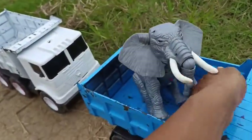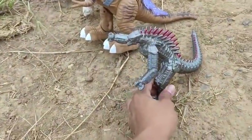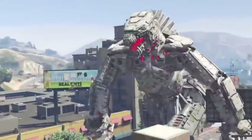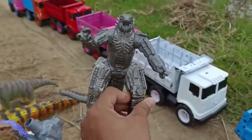Kita masukin ke dalam bak saja! Lihat ini teman-teman, di sini ada Mecha-Godzilla! Wow, keren sekali ya! Mantap!